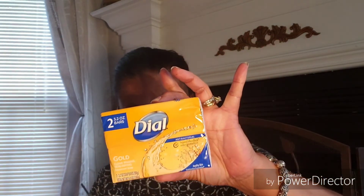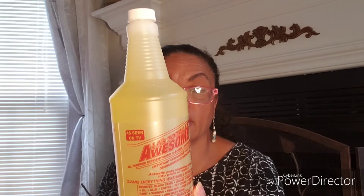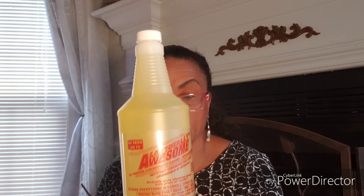Now for some cleaning stuff — I got two bars of Dial soap, the gold kind; I like the gold. And then I got a big bottle — 32 fluid ounces — of LA's Totally Awesome. I love this stuff, it works well on all kinds of things. I was running out so I picked up another bottle.